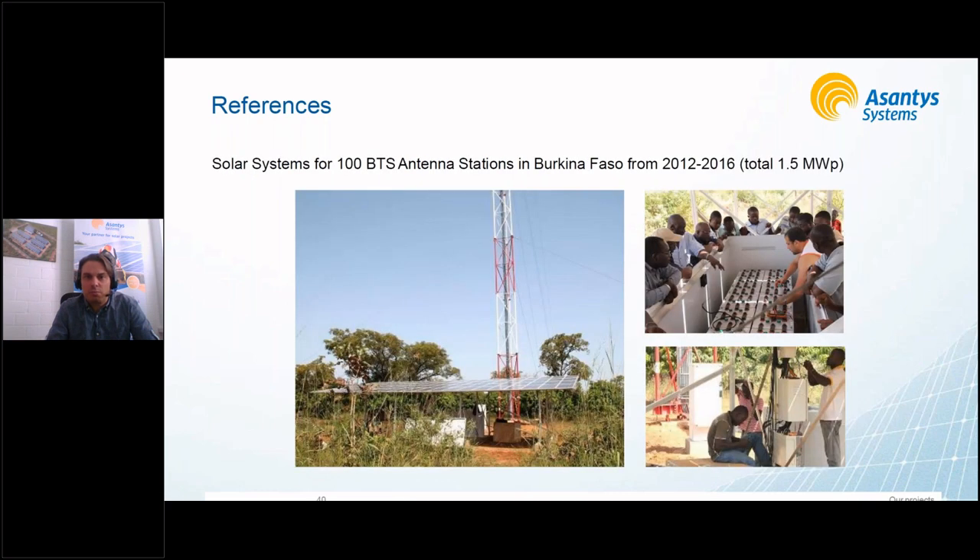This shows a telecom installation — a large program we had a few years back where we did power supplies for antenna systems in Burkina Faso. One of the key components here was the training, as you can see in the picture — the battery training taking place to get the operators up to speed and able to operate the systems themselves.